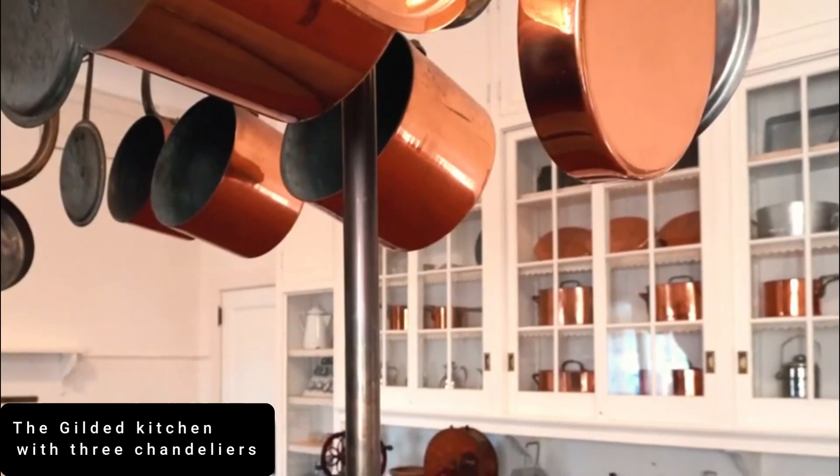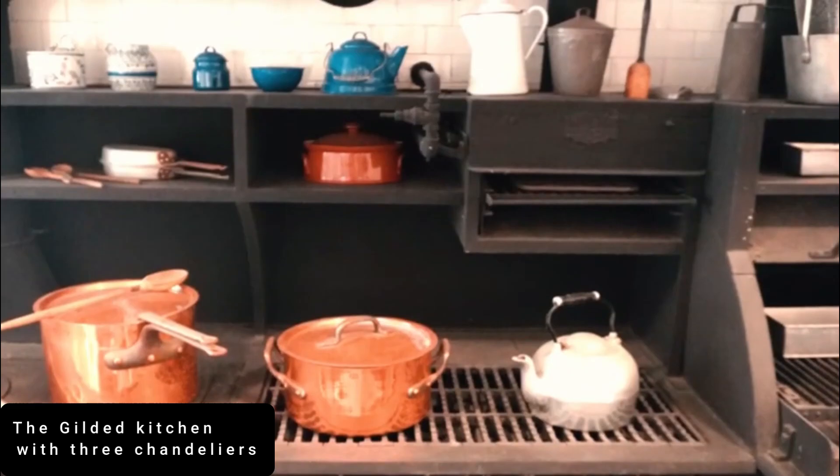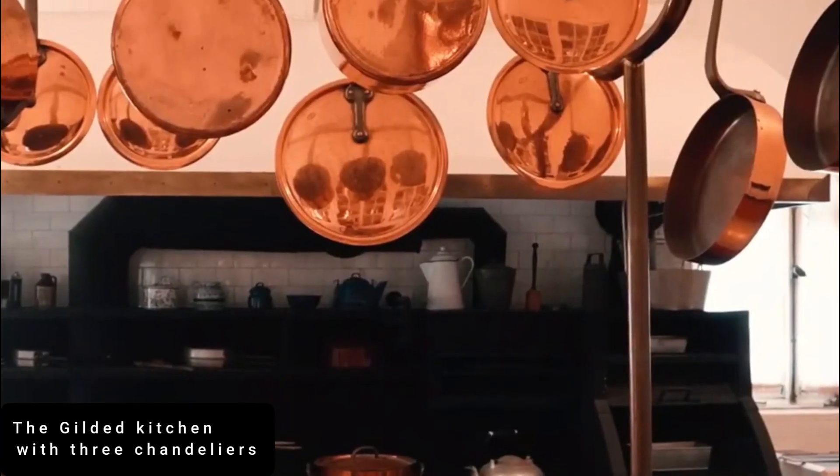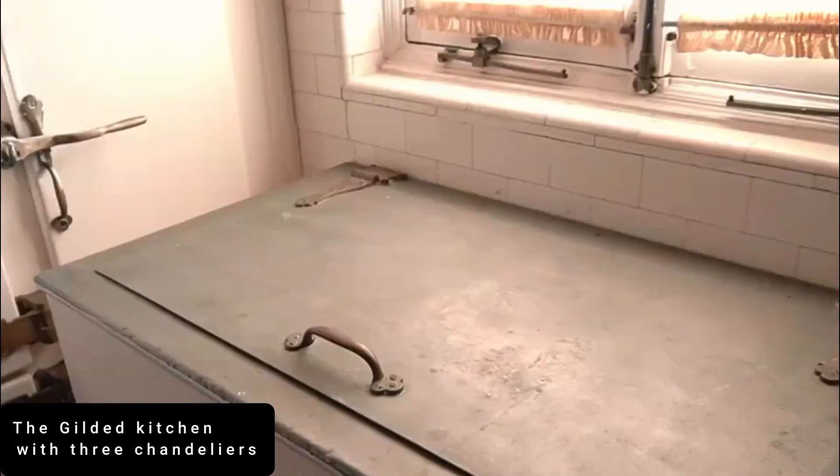Standing at number 8 is the Gilded Kitchen with 3 Chandeliers. What fascinates me about this kitchen are the luxury chandeliers. This elaborate luxury kitchen is from the most expensive house ever to be sold at auction — La Palette Royal in Florida.